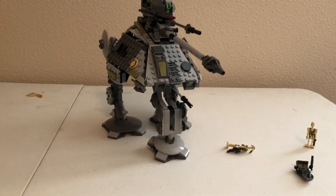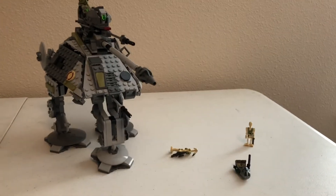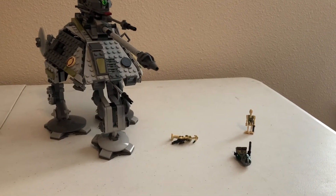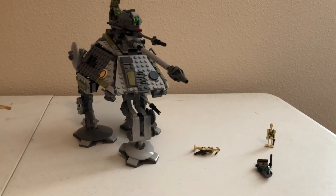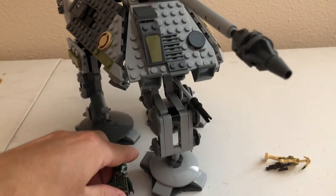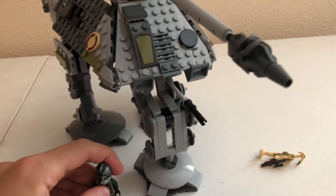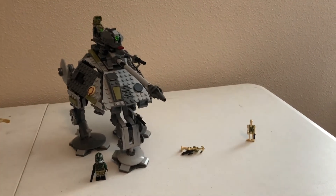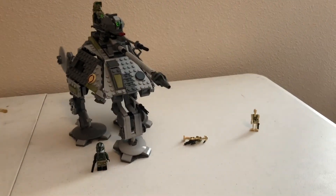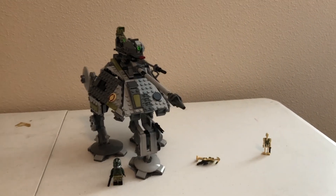It retails for $60 with 699 pieces — decent price per piece for a tank-type set. I like it. It's a good-sized set and reasonably minifigure-scale. You can check Bricklink for minifigure scale reference. It could work well for a diorama. Let me know what you think in the comments below — thanks very much for watching this review, have a great day, bye!